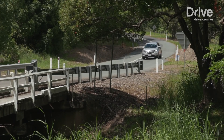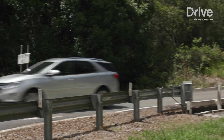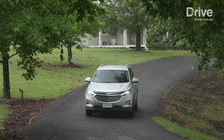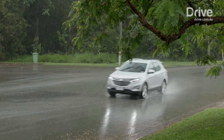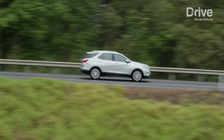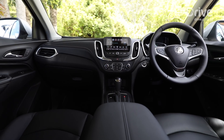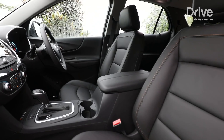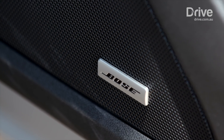Holden is tipping the $36,990 plus on-road cost mid-range front-wheel drive LT will be the most popular choice. But there's also value in the LS range, which starts with either a manual or automatic transmission. At the top of the tree, the LTZ and LTZV add extra kit such as 19-inch alloys, adaptive all-wheel drive, and premium interior appointments like heated electric seats, Bose audio system, and wireless phone charging.